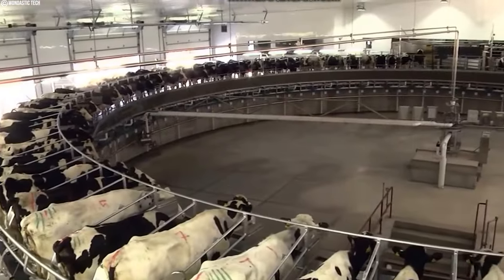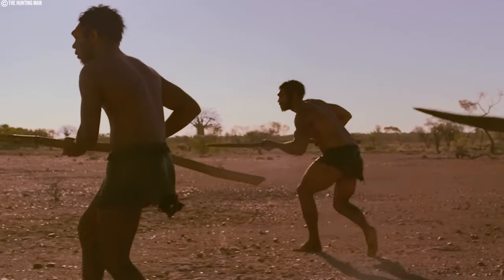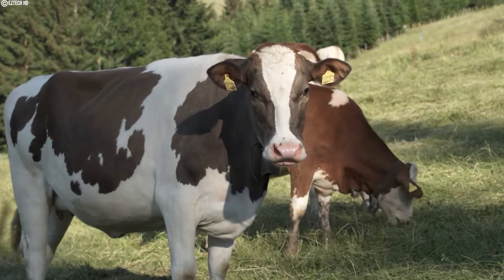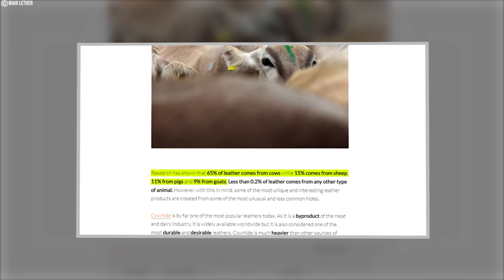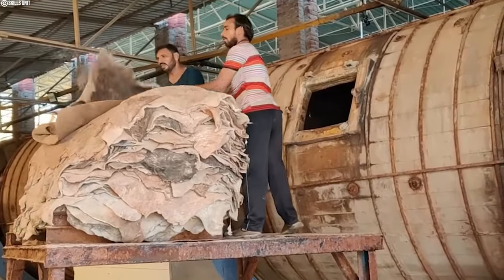Before technological advances made raising large herds possible, early humans used the hides from animals they hunted for meat. According to studies, 65 percent of leather comes from cows, 15 percent from sheep, 11.7 percent from pigs, and 9 percent from goats. Leather from all other animals makes up less than 0.2 percent.